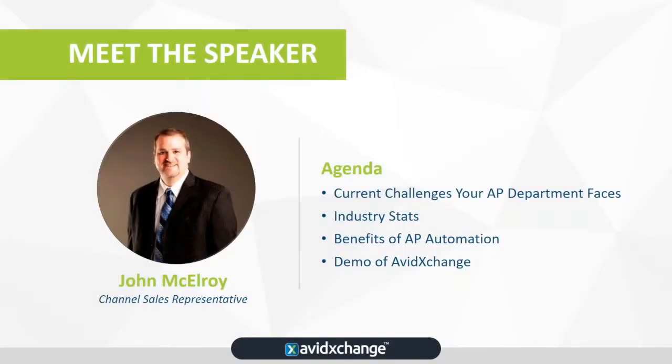My name is John McElroy and I'm with Avid Exchange. I'm a channel sales executive here at Avid Exchange. My job involves demonstrating the benefits of AP automation to a wide range of companies and industries. I enjoy sharing best practices with financial professionals such as yourself on the webinar today.